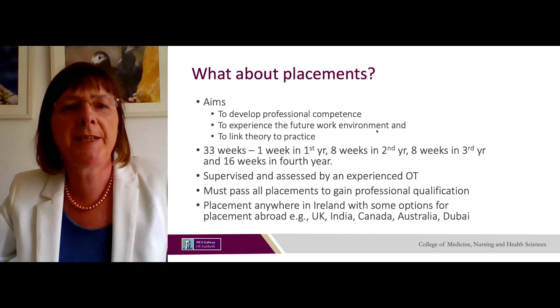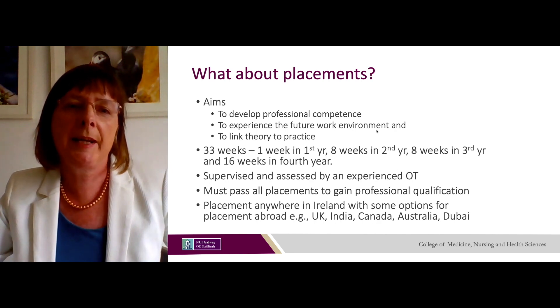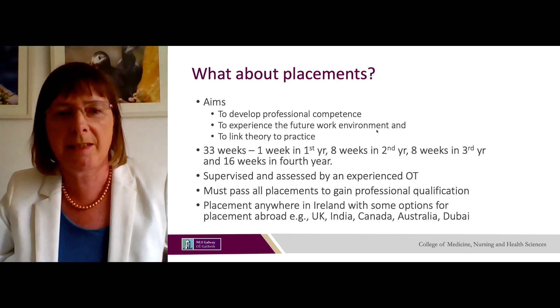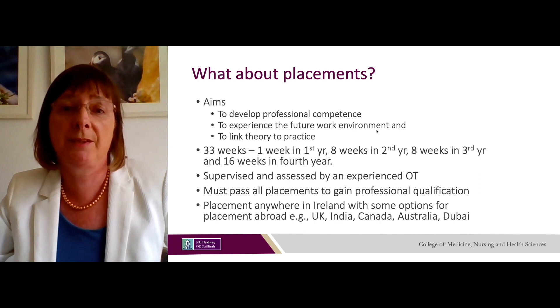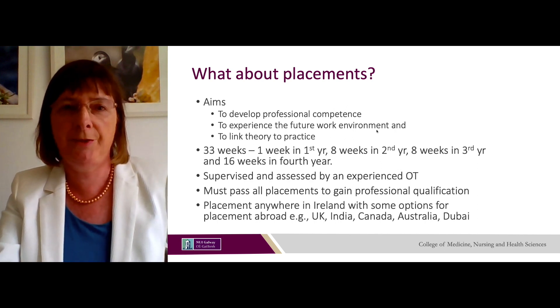Placements are a really important part of the programme. The aim is that you will develop professional competence, experience the future work environment and link theory to practice. There are 33 weeks of placements in total, spread across the four years of the programme. All placements are supervised and assessed by an experienced occupational therapist, and you must pass all placements to gain professional qualification. Placements take place anywhere in Ireland, with some options abroad — for example in the UK, India, Canada, Australia and Dubai.